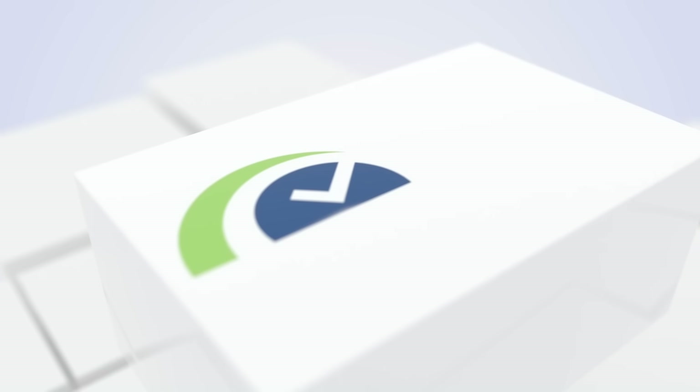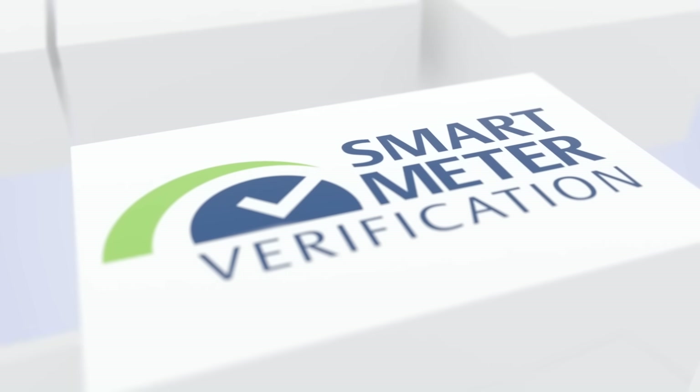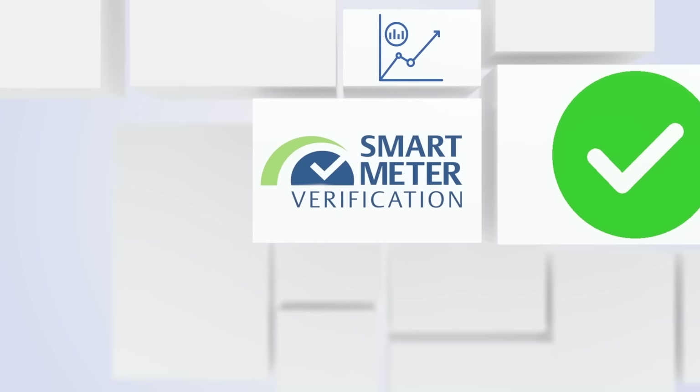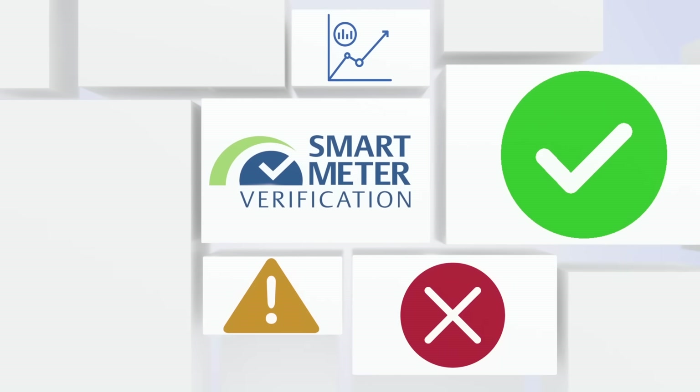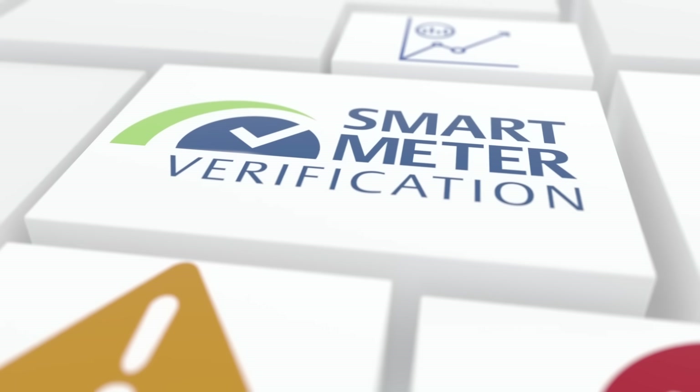Advanced troubleshooting and control are easily handled through Emerson's popular smart meter verification software that serves as the window into your process. Operators can verify the health of the device in under two minutes without removing the meter from service.